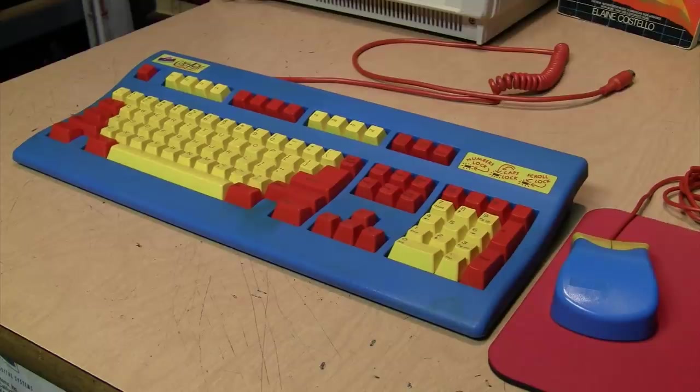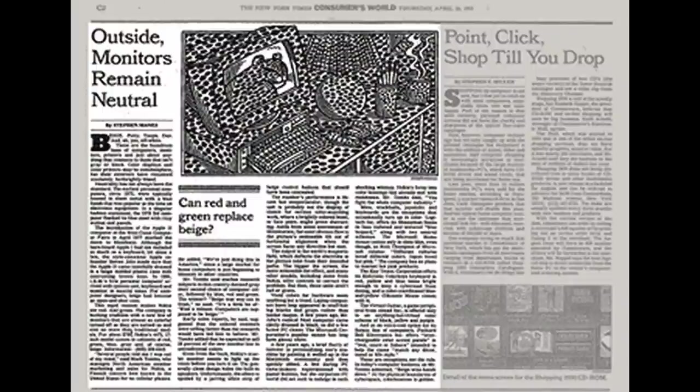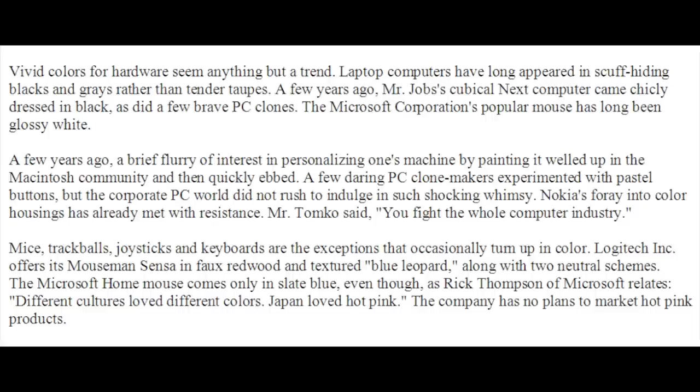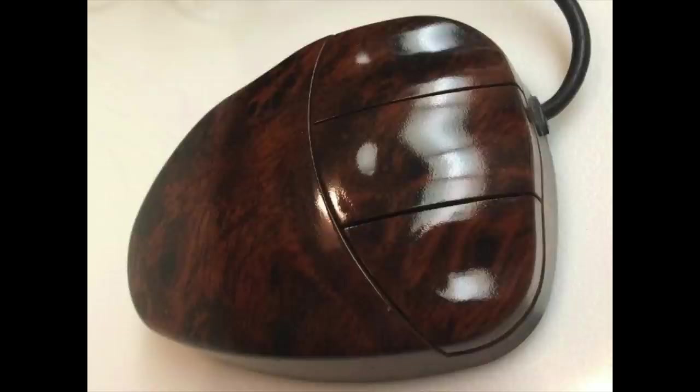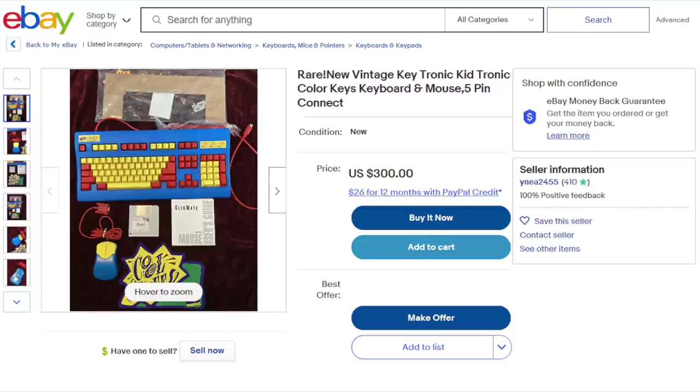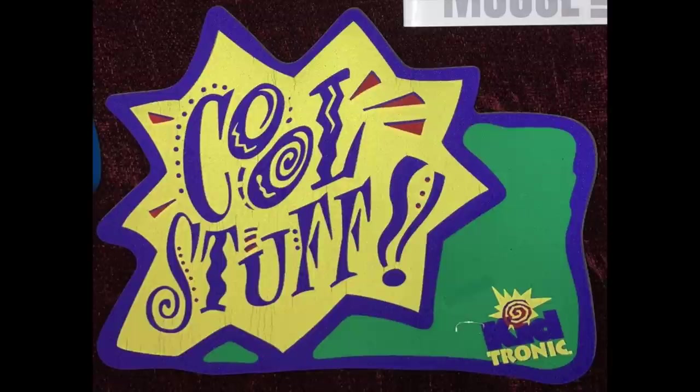I'm actually the original owner of this keyboard and mouse set — I got it as a gift back when I was a kid in the 90s. I can't find much information about it except for one New York Times article from April 1995, which briefly mentions some colorful computer accessories available back then, including a Logitech mouse in a wood grain finish and this Keytronic Kidtronic set. There's also one eBay listing asking $300 for it.